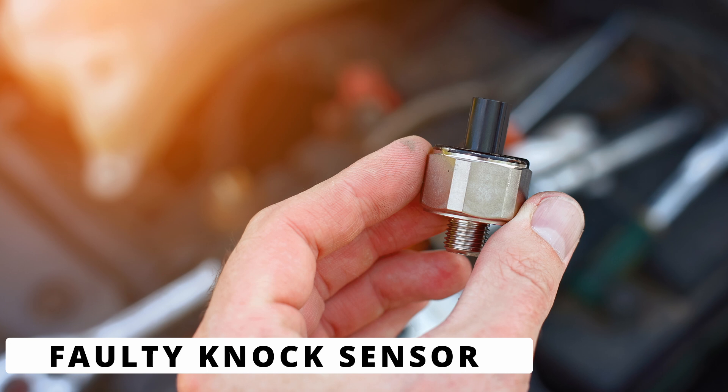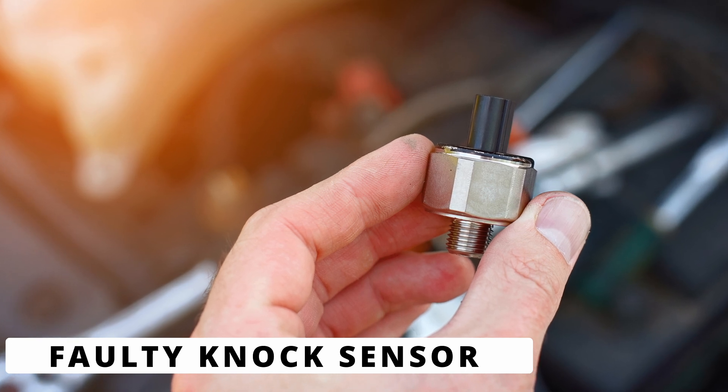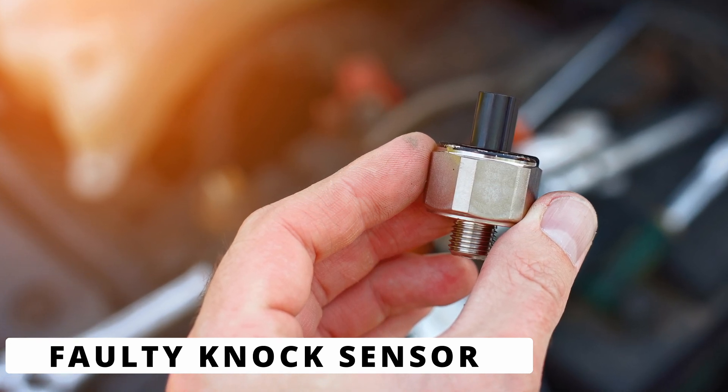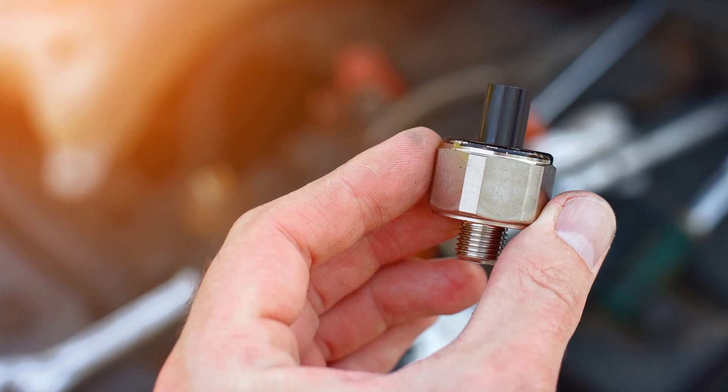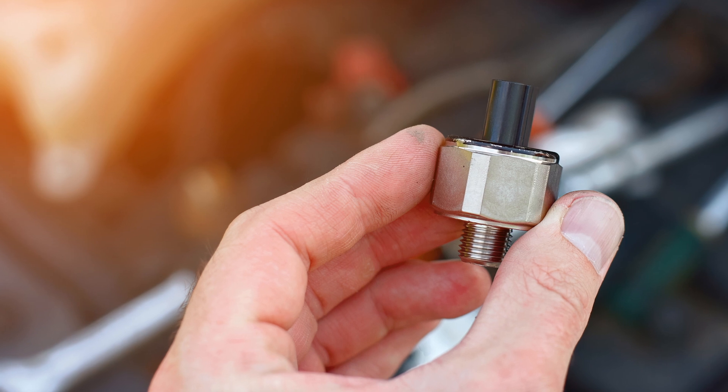The first cause could be a faulty knock sensor. Over time, the sensor can degrade or fail, especially from constant heat and vibration. If it stops detecting knock properly or produces a weak signal, the ECM will set the P0327 code.